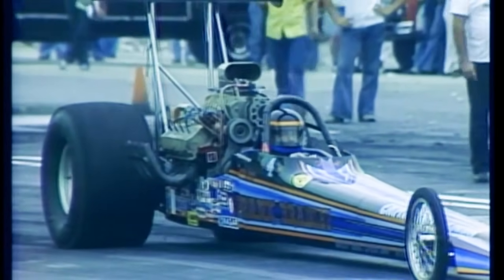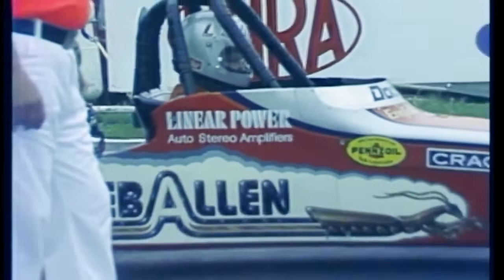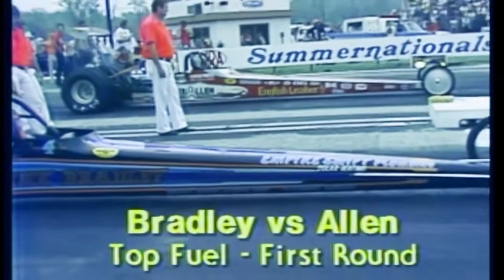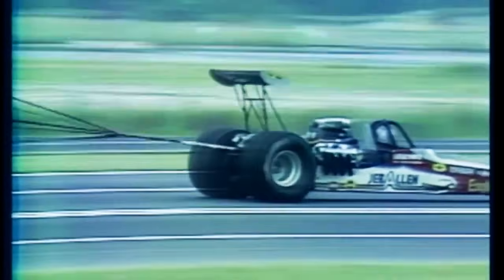Wearing the number four — indicating he finished fourth in the world last season — Frank Bradley from Napa, California, matched up against Jeb Allen, the 1972 winner of this event when he was only 18 years old, the youngest winner ever of a top fuel title at an NHRA National event. Allen builds a big lead in the middle of the track and gets bigger at the finish line. Allen wins at 6.10, 229 miles an hour. The losing time, a fine 6.19 by Frank Bradley.